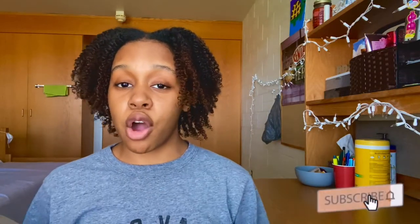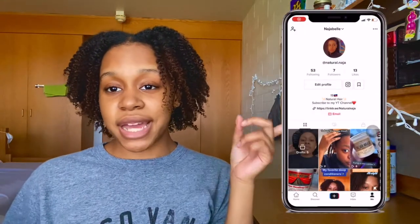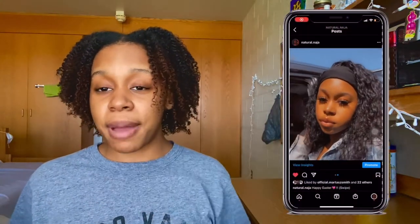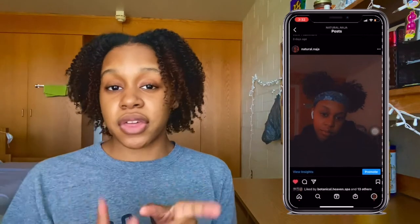If you like this video, don't forget to like it down below. Subscribe to my channel if you haven't already. Comment down below what you think about this curl stretch pudding. Don't forget to follow me on TikTok and Instagram — I'm super active on there. Thank you for watching and I'll see you in the next one, bye!